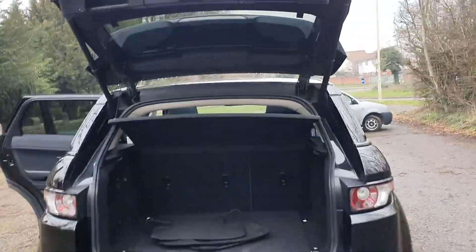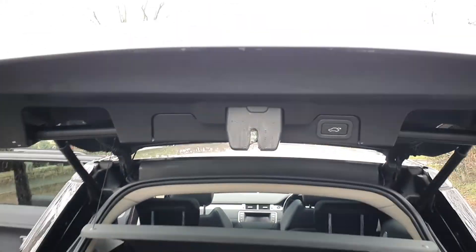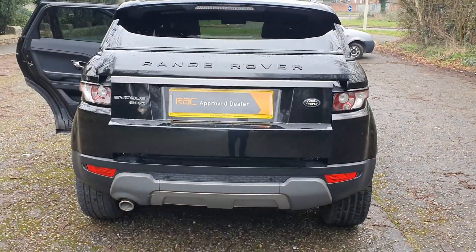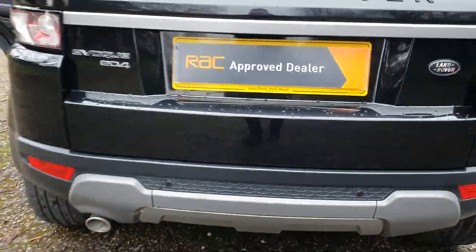Boot space — they don't have spare wheels now, which is madness. It's got an electric boot — thankfully that one works. Black badges, black wheels, reverse parking sensors.